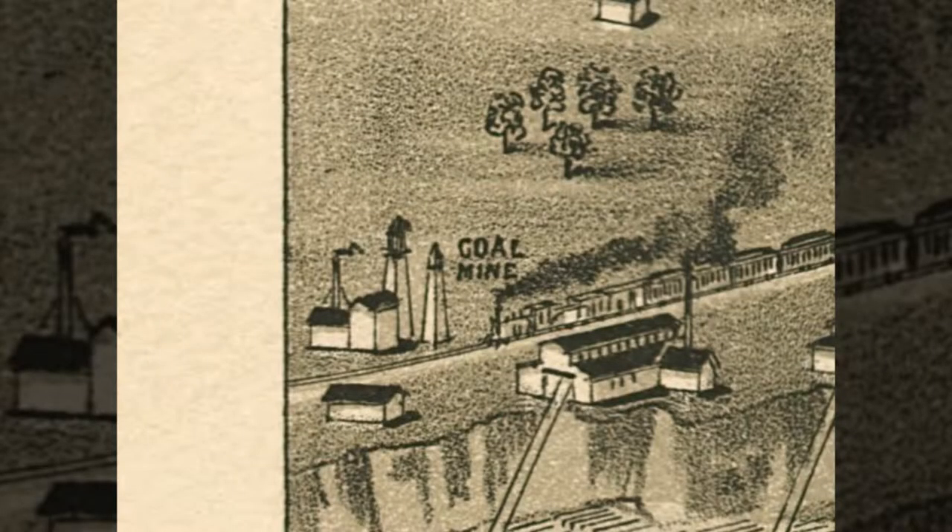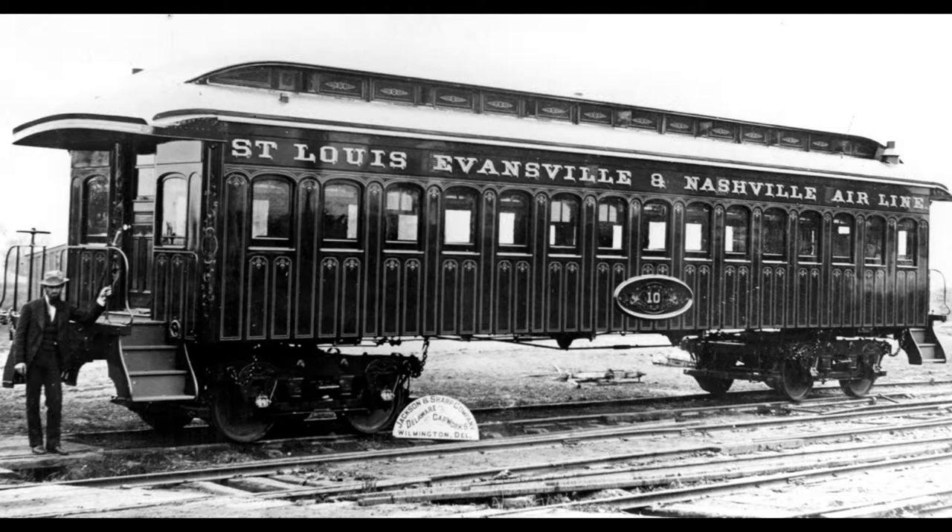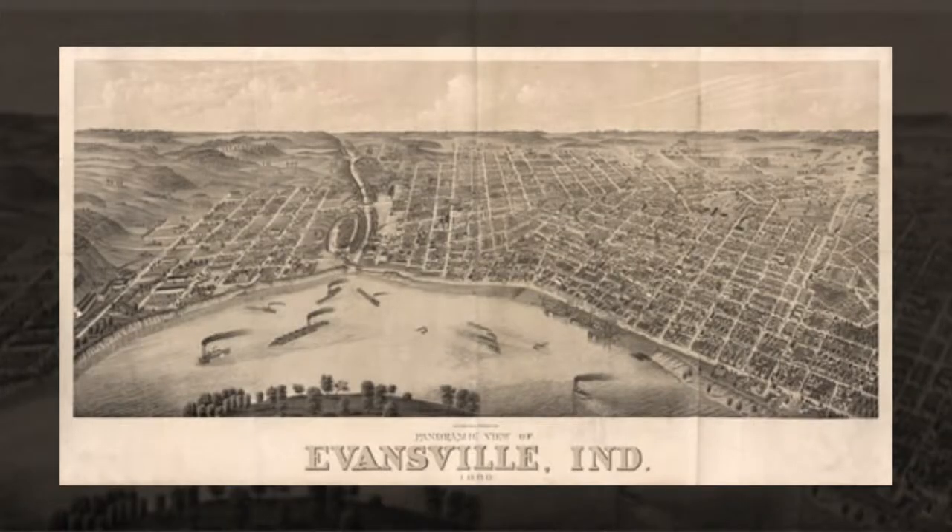Later, John Engle Jr. took over and operated the business. Not only were the Engles known as mining entrepreneurs, they also promoted the first railroad that tied Evansville into a nationwide railroad system. Throughout his adulthood, John Engle Jr. was considered one of Evansville's leading citizens.